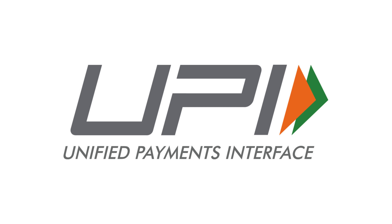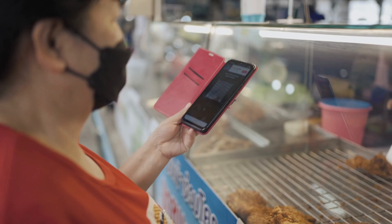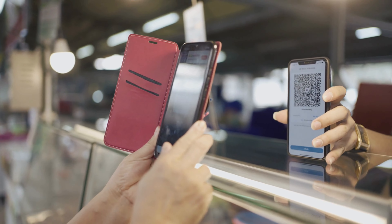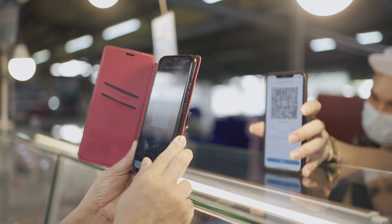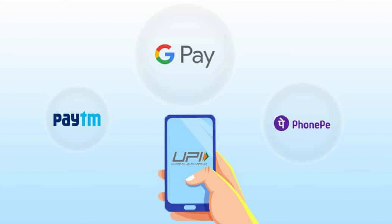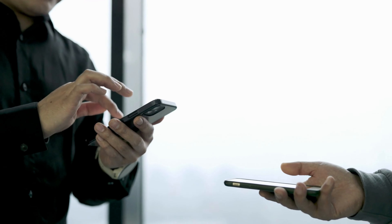UPI has gained widespread popularity in India and has become one of the most popular payment systems, with more than 3 billion transactions processed in February 2021 alone. It has been integrated into several mobile payment apps, including Google Pay, PhonePe, Paytm, and others, making it easy for users to transact digitally and getting global exposure in recent times.